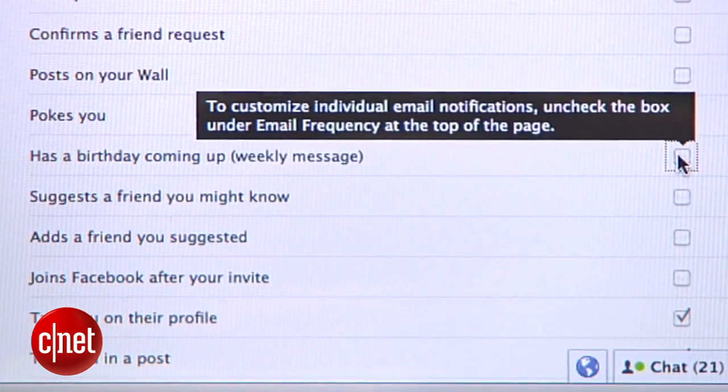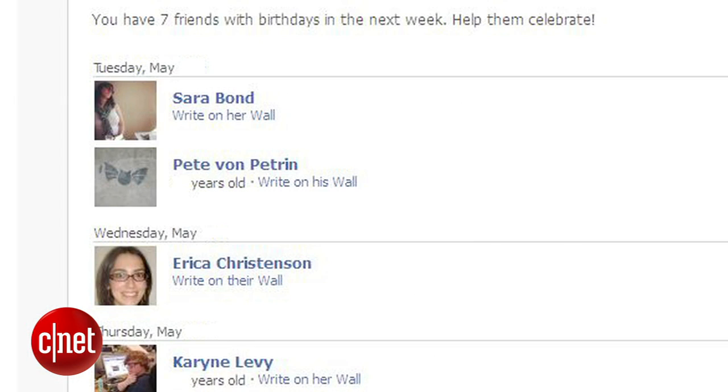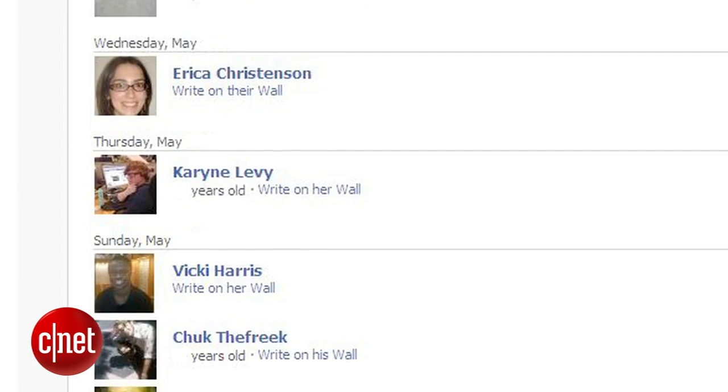If this option is grayed out, you may need to uncheck a box at the top that limits email frequency. Now you can look forward to a weekly email from Facebook to help you remember those important dates.